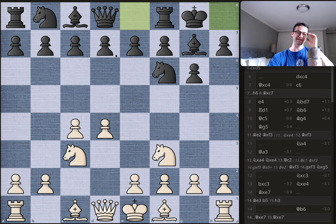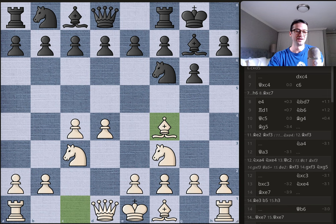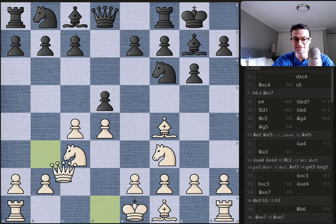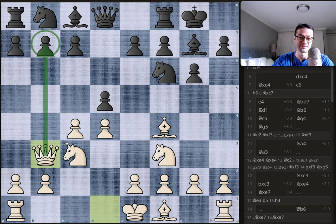Bobby castles and gets his king to safety, and that'll be a theme of this game — Bobby clearly cares about king safety right away, whereas Byrne hesitates a little bit too long. Byrne brings the bishop to f4. Bobby plays d5, challenging the center, and instead of taking, Byrne brings the queen to b3, eyeing the b7 pawn and protecting the pawn on c4.